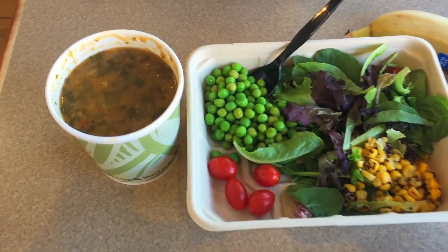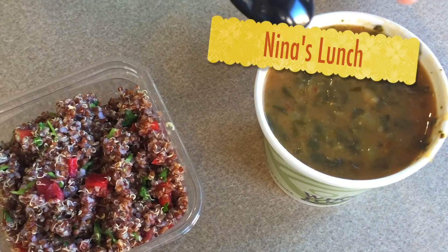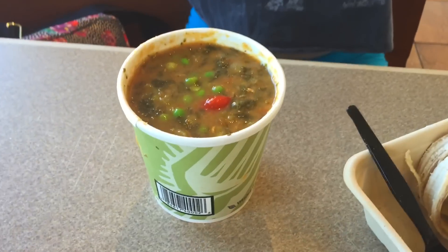Here we've got our lunch. This is quinoa from Health Starts Here — it's flavored with lemon and coriander — and there's white bean soup. I got a salad, a soup, and a banana for a little gym snack. And she got herself another soup because she wanted more.